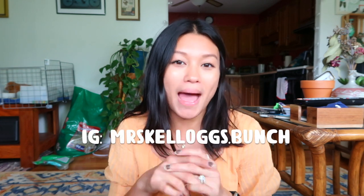If you'd like to try Teacher Style Box free for a whole month, you can use my code Kathy30 — I'll put that on the screen and all the links will be in the description below. If you have any questions about Teacher Style Box or anything I've worn in this video, please let me know in the comments. Don't forget to follow me on Instagram at Miss Kellogg's Bunch, give this video a thumbs up, and subscribe — it really does help out my channel. See you guys next time, bye!